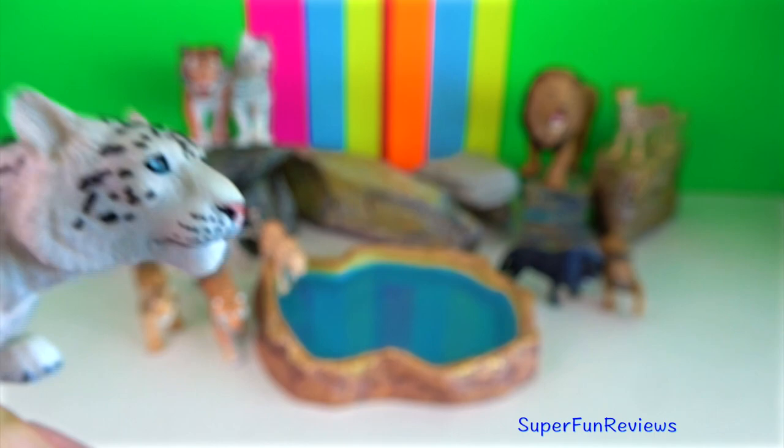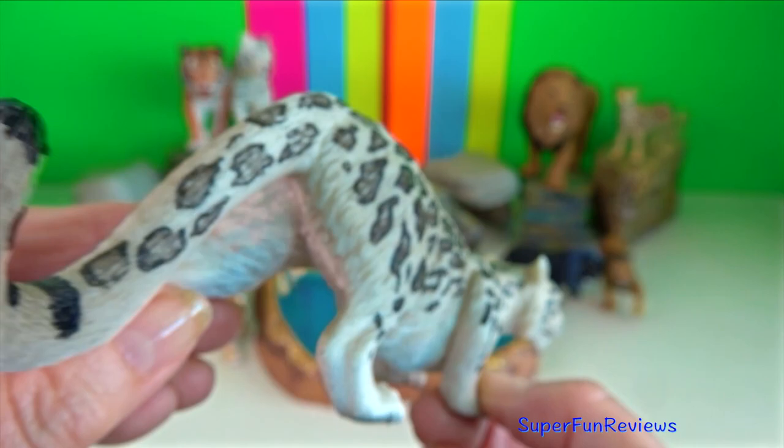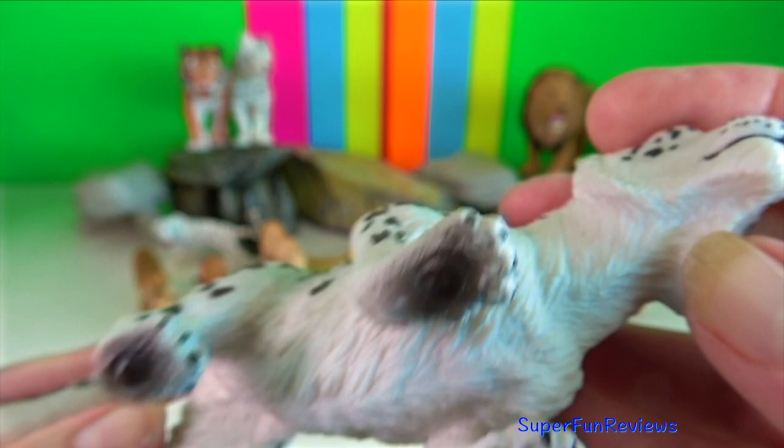Snow leopard. Their thick white-grey coat spotted with large black rosettes blends in perfectly in the steep rocky high mountains where it lives.